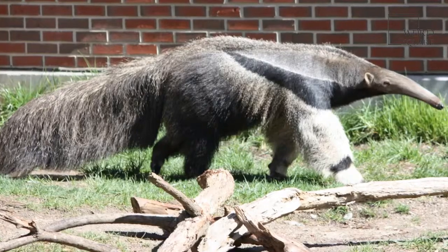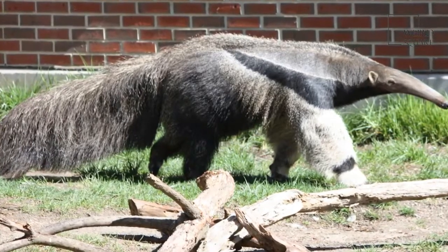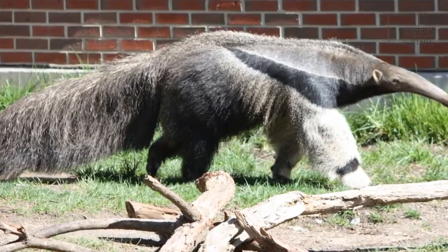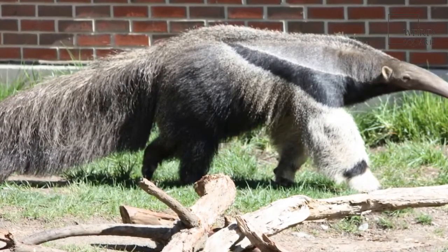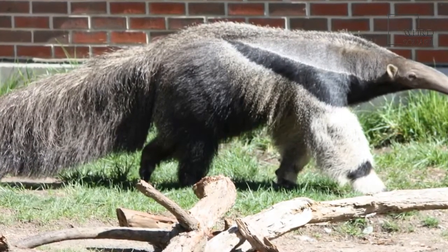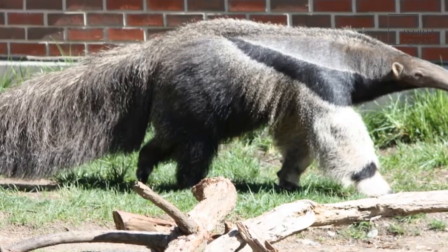The average anteater is nearly a meter in length, although some species can be bigger, like the giant anteater that gets to nearly 2 meters long, where others can be smaller, like the silky anteater that only grows to around 30 centimeters.